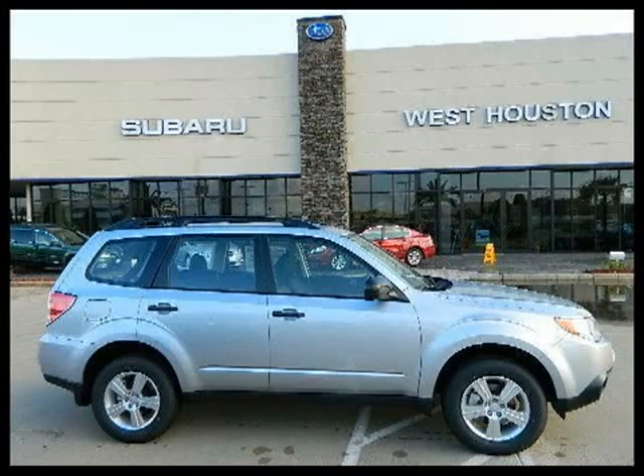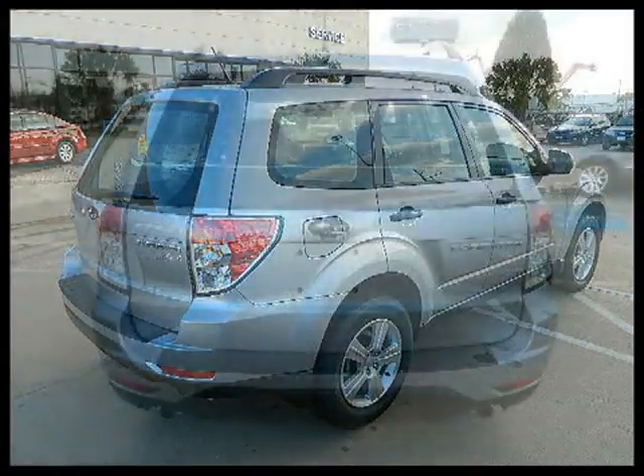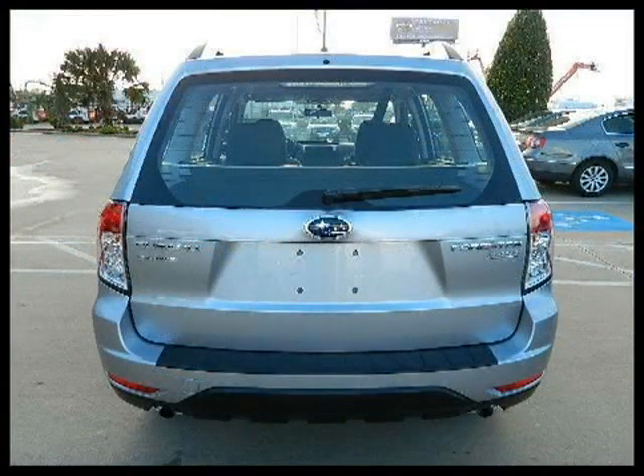This 2012 Subaru Forester Sport Utility is located in Houston, Texas and has zero miles on it. This Sport Utility has a beautiful ice silver metallic exterior paint color, which is complemented by an interior color.